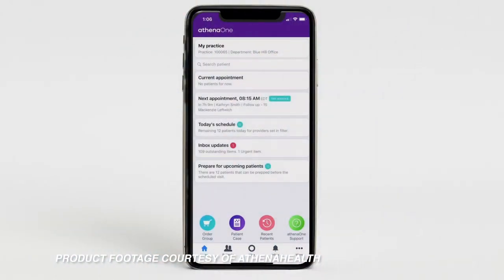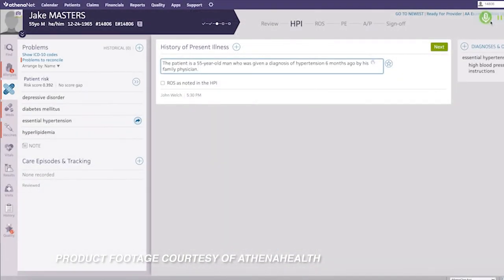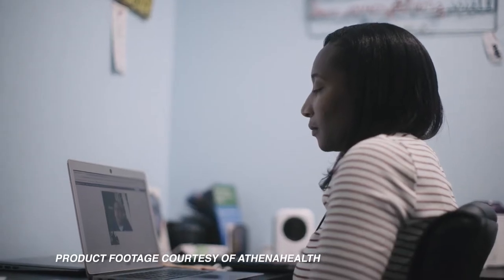With AthenaHealth's AthenaOne application, physicians can access patient records on the go in order to prepare them for upcoming appointments. It also has built-in speech-to-text dictation, as well as a telehealth option to connect with patients as efficiently as possible.